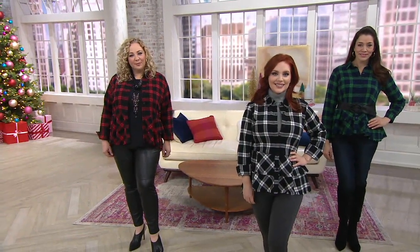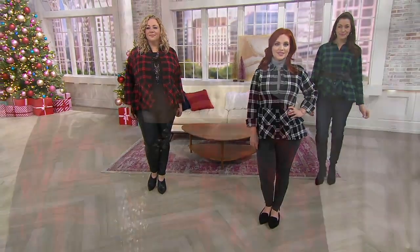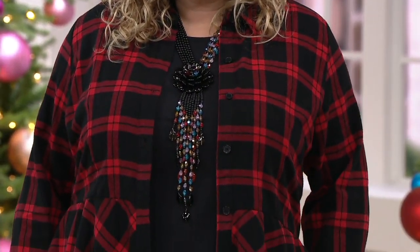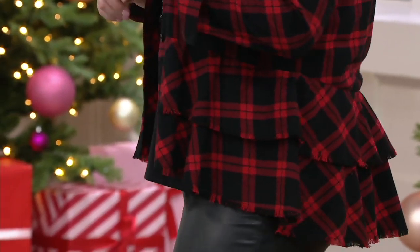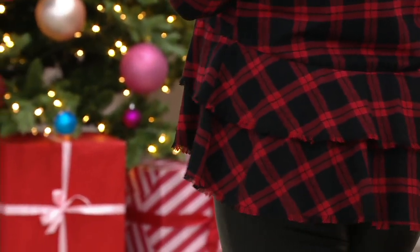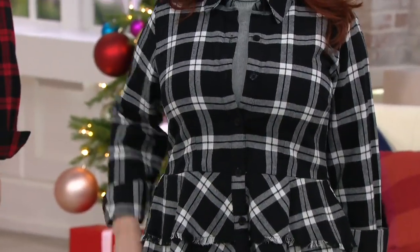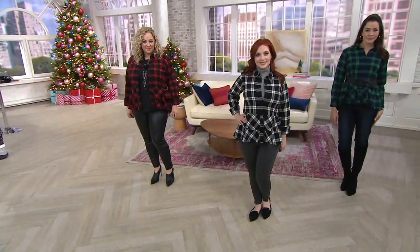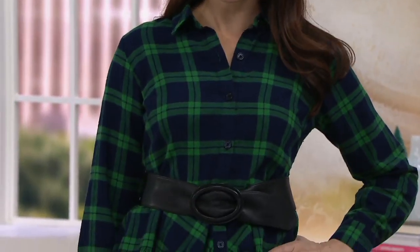This is the Joan Rivers plaid peplum shirt with a fringe hem — it's a double peplum, which is very feminine. It takes the idea of plaid and gives it a feminine touch. We have it at a today-only price that is 40% off the regular QVC price, so for under $40. It's on six easy payments as part of our Very Merry Black Friday weekend celebration. You can see it on Sam in black and white, Rebecca in red and black, and Jen in blue and green — the most popular color combinations, with a couple others to show you too.